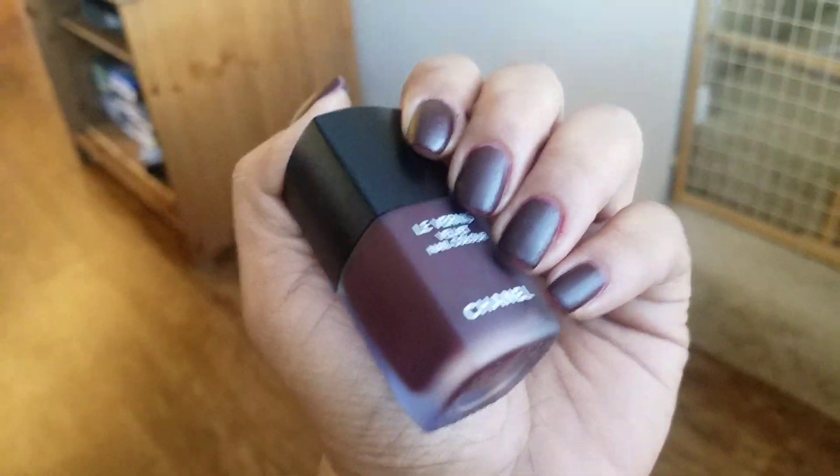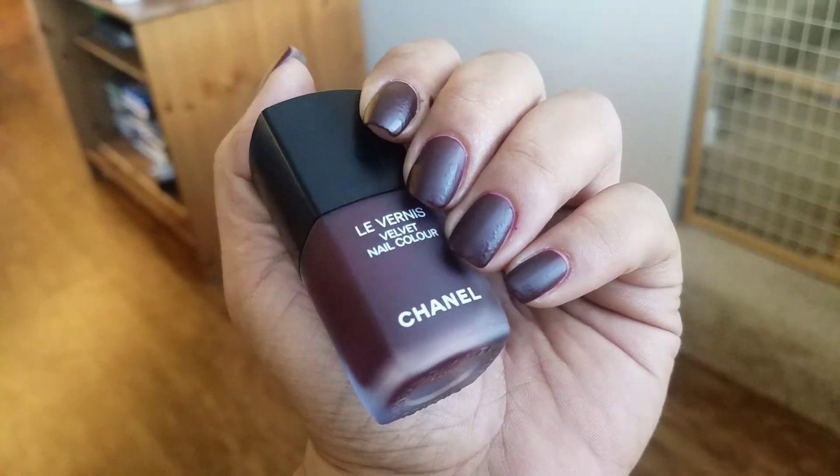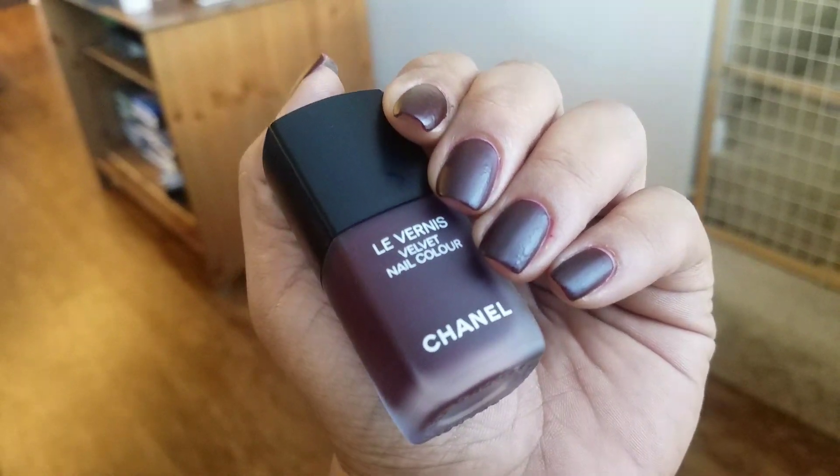I'm obsessed not only with the packaging, but also with the color. This is a very deep burgundy color, and it has a velvet finish, so it does perform like a matte polish.